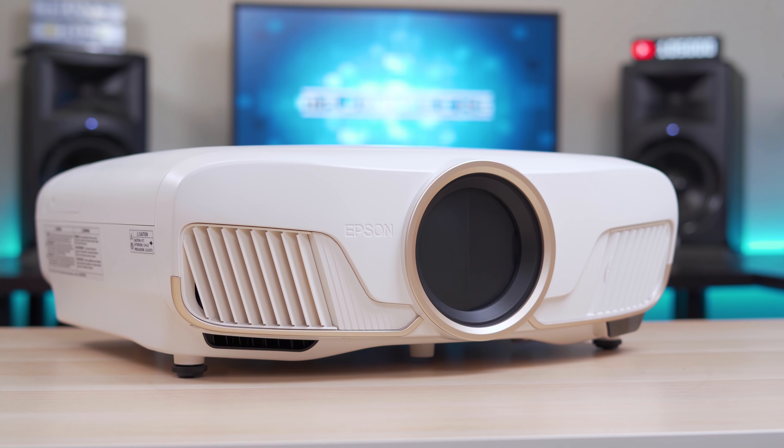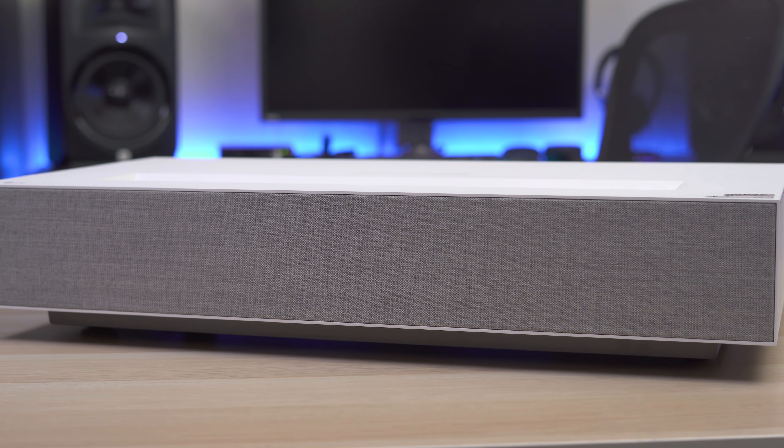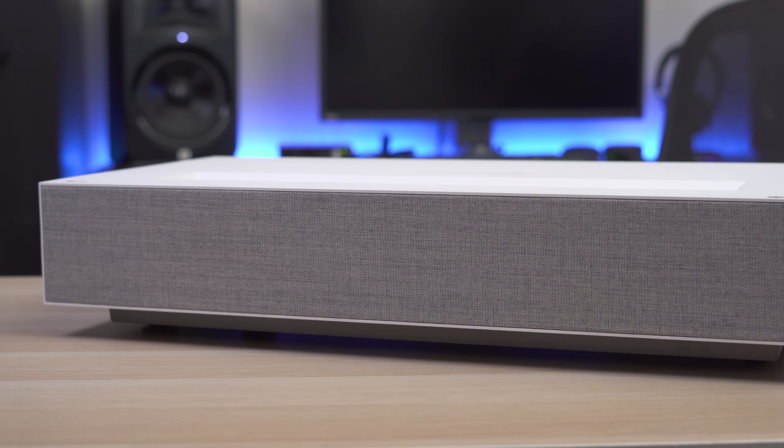What's up guys? It's Chris Majestic. I've reviewed a lot of different types of projectors on this channel, but the one thing I never really talked about was the detailed differences and benefits of one projector type over the other. So today I have an Epson 5050UB, which is one of my favorite bright projectors, and I also have the LG HU85LA, which I named the best ultra short throw. Today I'm going to talk about ultra short throw projectors versus standard projectors.